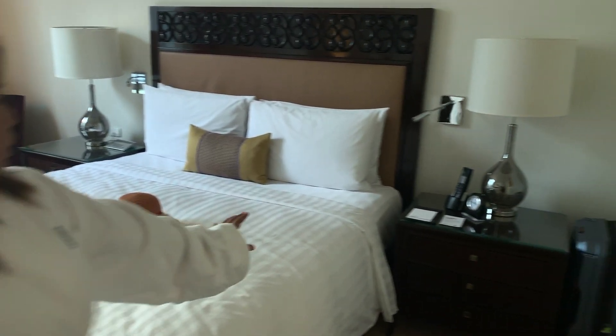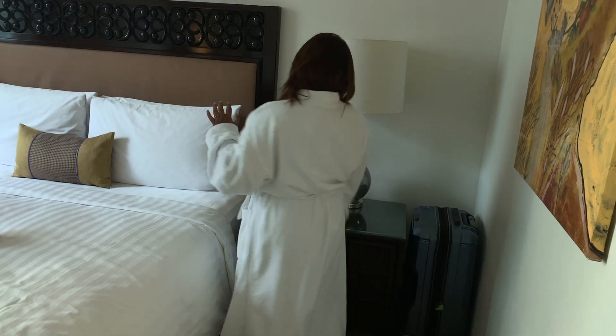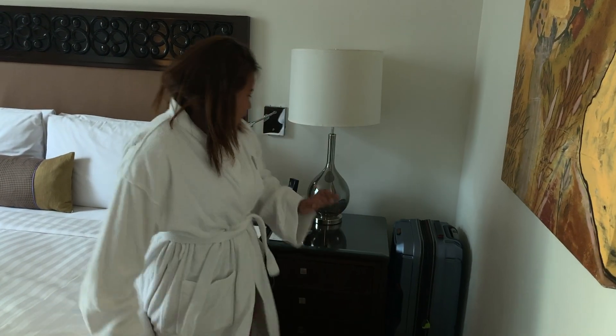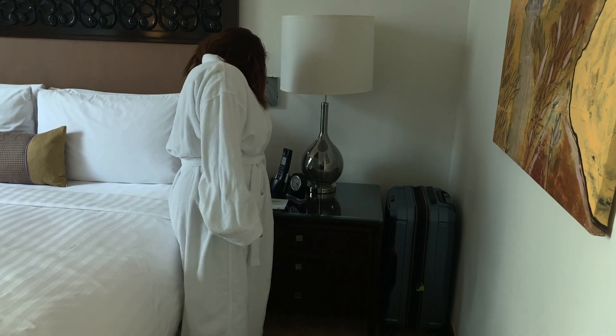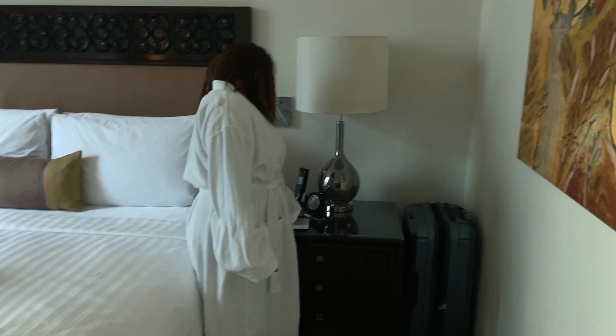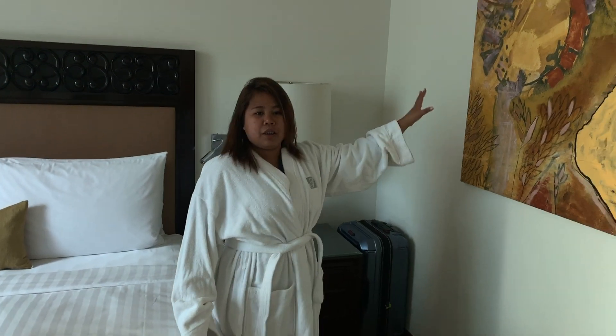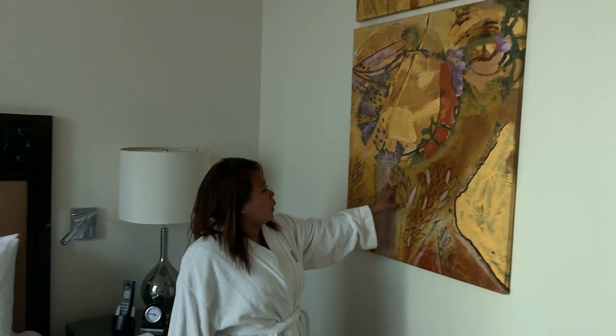So this is your side? No, I'll take the other side. So this will be my side. They only have paper and a clock.